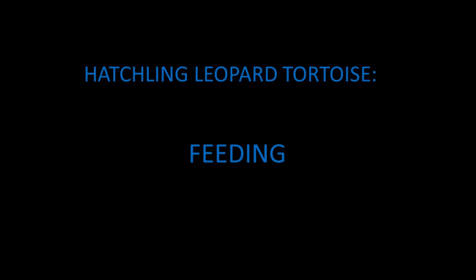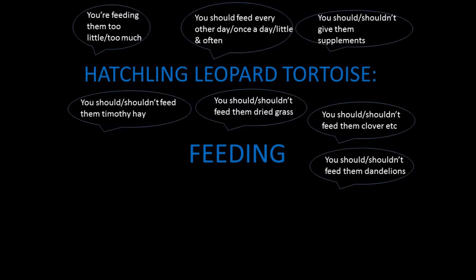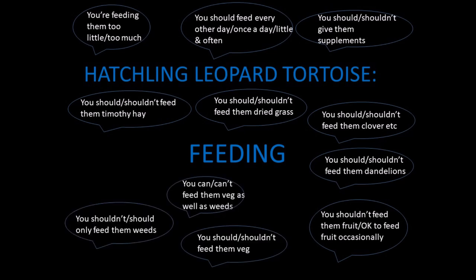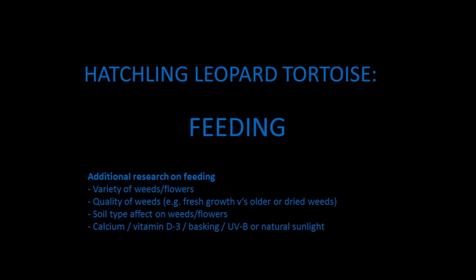There are so many conflicting and confusing views on what to feed leopard tortoises on the internet, and some information out there can actually harm your tortoise. This video gives you the basic guidelines on what I'd recommend to feed your hatchling tortoise to give it the best start in life. Once you're used to feeding these basic foods, you can expand on this by doing more research or reading books.